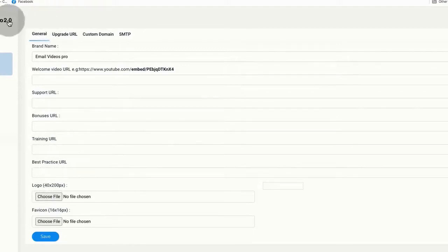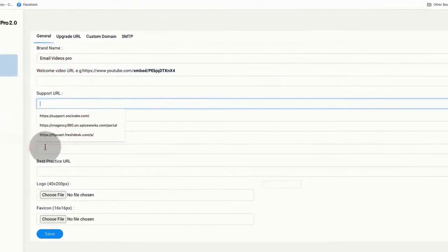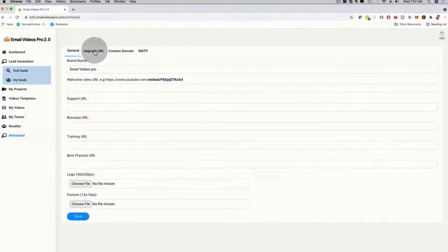You can literally resell Email Videos Pro 2.0 under your name and brand and keep all of the profits — this is full white label. Depending on which level you come on board with, you have more and more customization options for your white label settings. The white label dashboard is super easy to use — you just enter your business information, your own upgrade URL, and your own custom domain URL, and you're good to go.